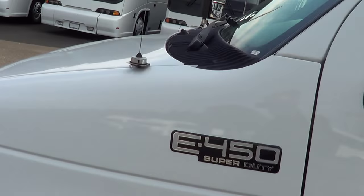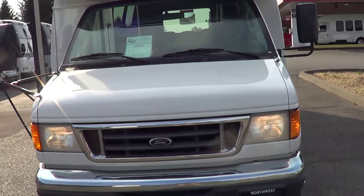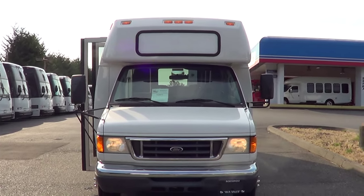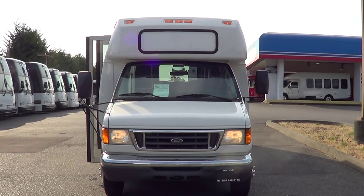121,000 miles. I do appreciate your time. Check us out online at nwbus.com. Please call with any questions — 800-231-7099. Thanks.